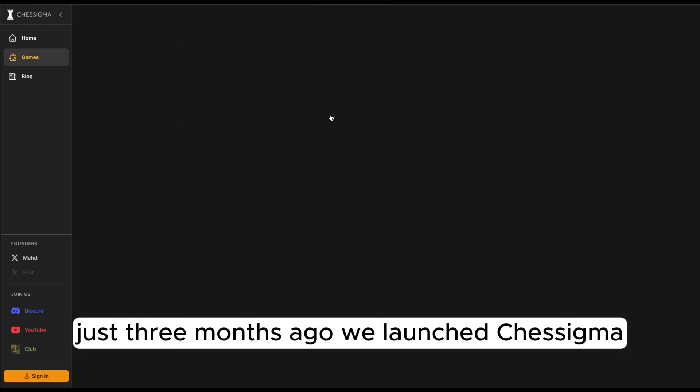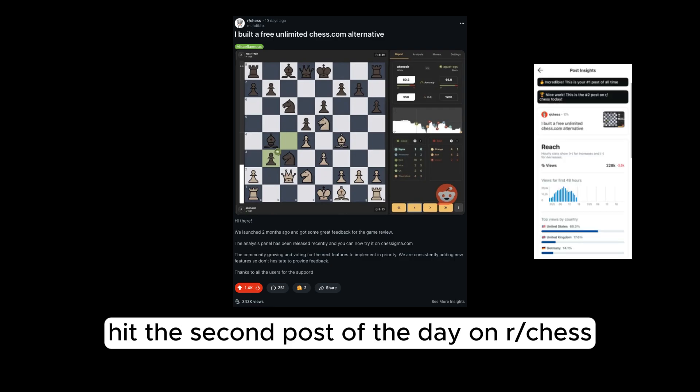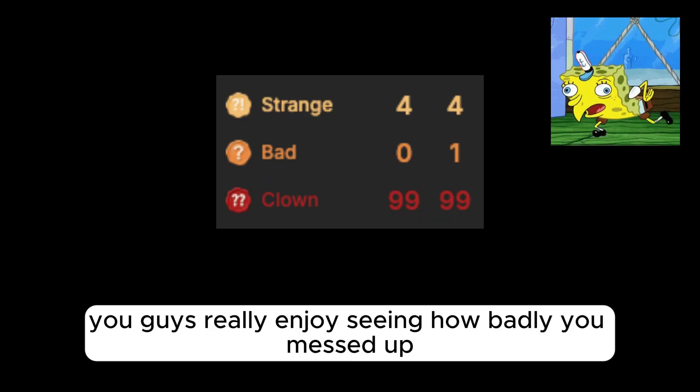Just three months ago, we launched Chessigma — the free chess analysis tool that blew up on YouTube, hit the second post of the day on our chess community thanks to some salty Lichess fans, and has already reviewed more than a million games. Apparently, you guys really enjoy seeing how badly you messed up.